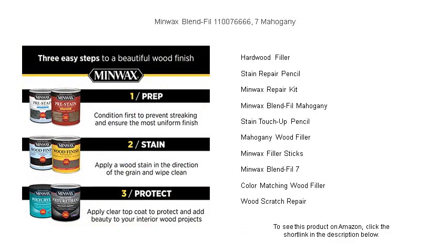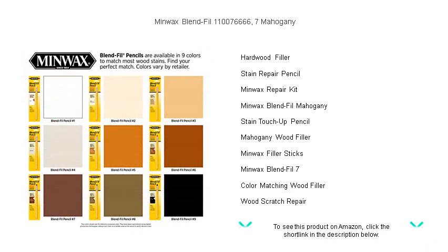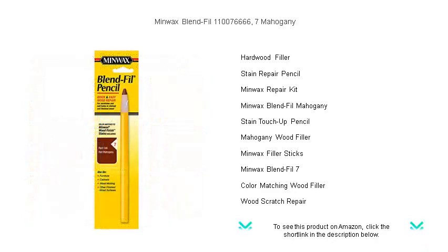Ideal for homeowners and DIY enthusiasts, the Minwax Blend-Fill Pencil number seven is a must-have for maintaining the elegance and richness of your mahogany pieces. Get your hands on the reliable solution for wood repair, because perfection is just a pencil stroke away.